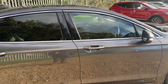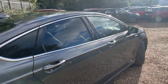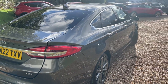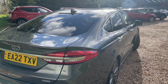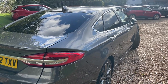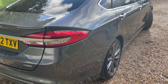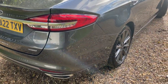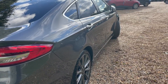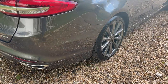We have rear privacy glass, which stretches around the rear windows. I'm now at the offside rear, getting nice and high to the vehicle and gently moving the camera all the way down to show just how beautiful all the body panels are. This is a damage-free vehicle.